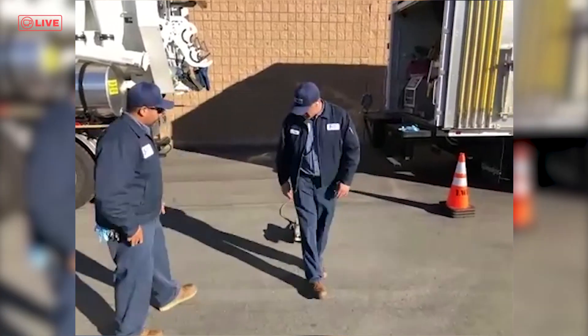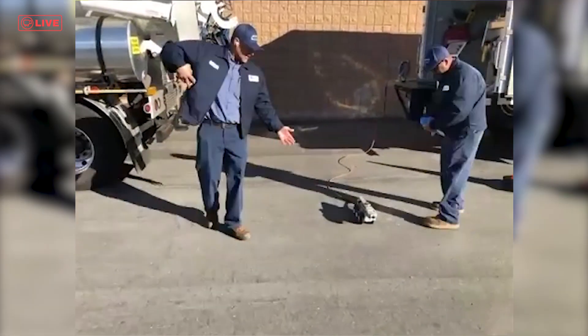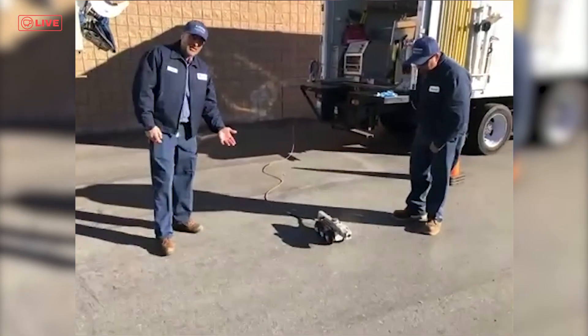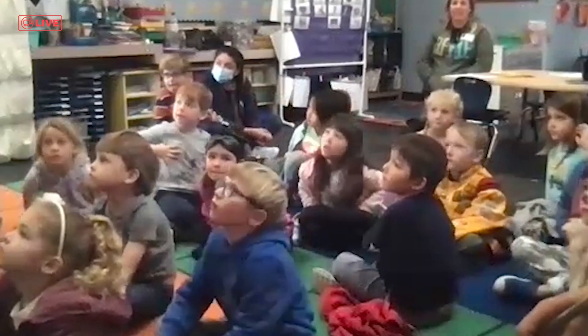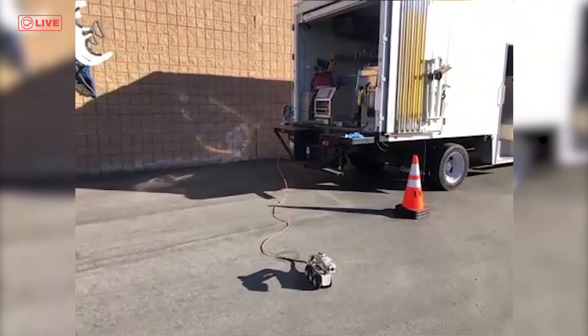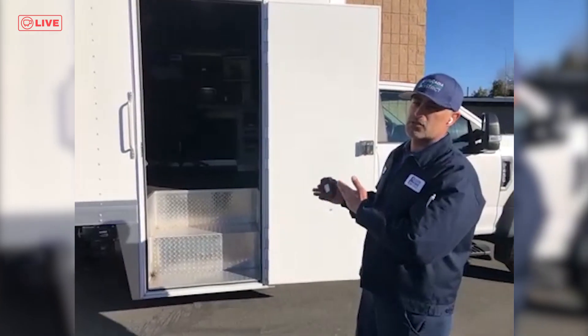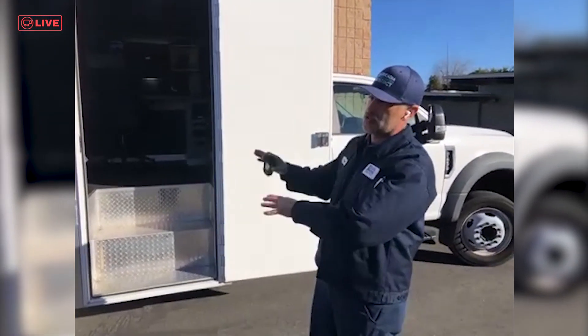The first truck I'm going to show you is the CCTV truck. This is called the actual crawler, so we can do all kinds of functions with this camera. It's basically a robot that we throw down inside the pipe. I'm going to take you guys into the control center and show you what we're doing here. This is basically what we use to control the camera.